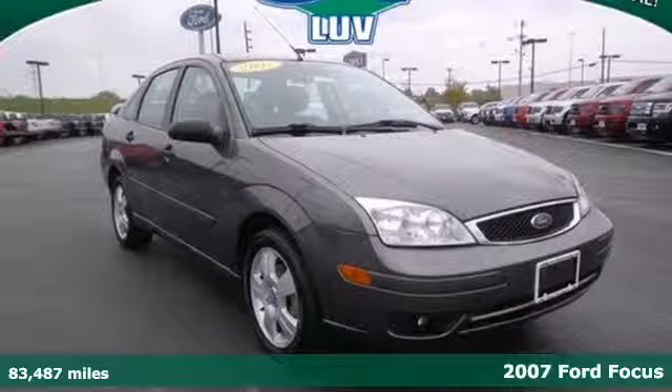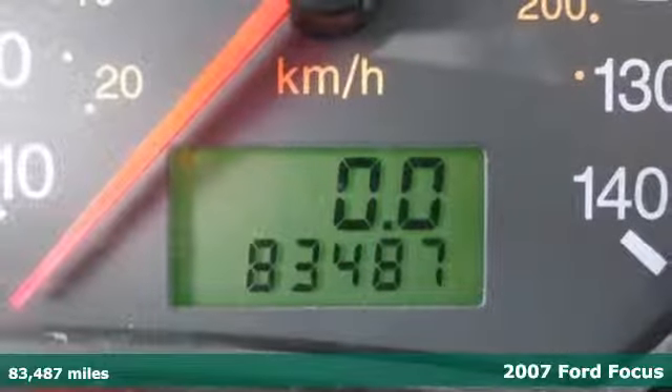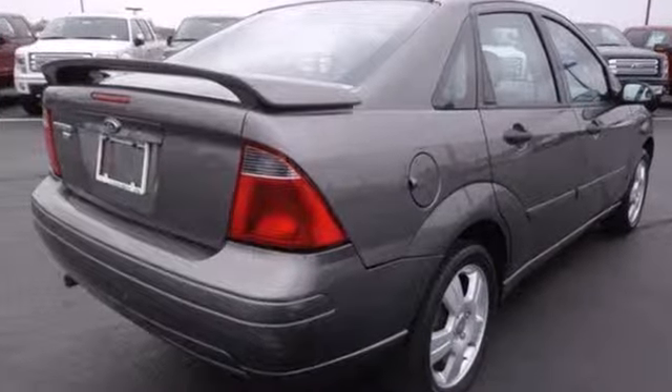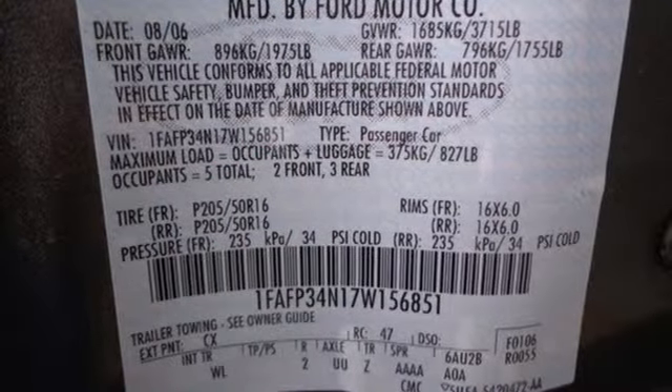Fuel efficiency and affordability come together in this 2007 Ford Focus. This Focus was designed for all your passenger and cargo needs, with comfortable seating for five, a split folding second row seat, remote trunk release, and a CD MP3 audio system to keep you singing while you drive this perfect car.